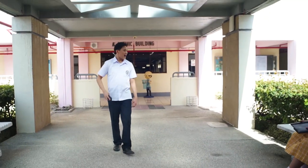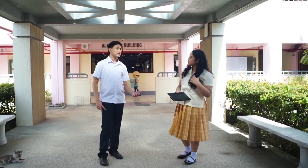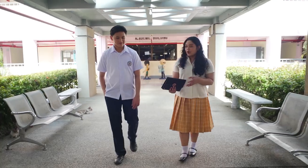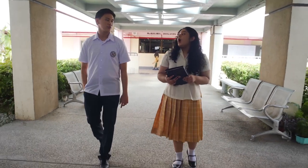Oh hey, Andre. Hi, Mabel. Great to see you. What brings you here? Well, I'll be requesting some equipment that we need for our research. How about you? Oh, we're gonna do the same actually, since we'll be extracting DNA from strawberries for biology class. Yeah, we're gonna do that too.